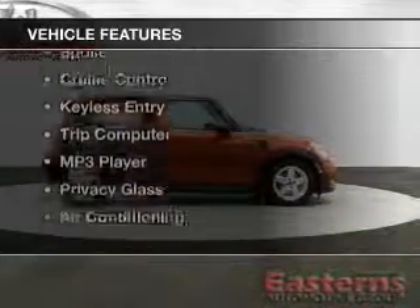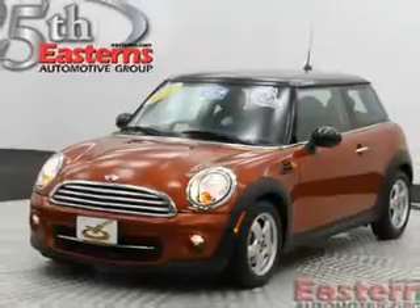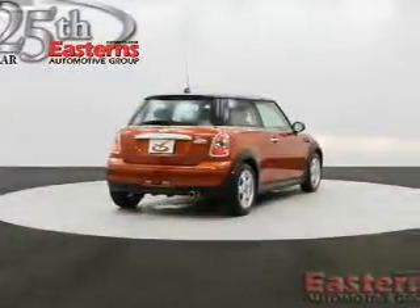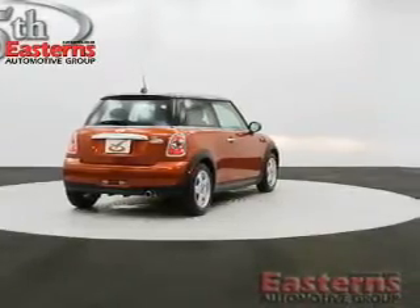The features include Sirius XM satellite radio, digital audio input, tilt and telescopic steering wheel, a spoiler, cruise control, keyless entry, a trip computer, an MP3 player, privacy glass, and air conditioning.